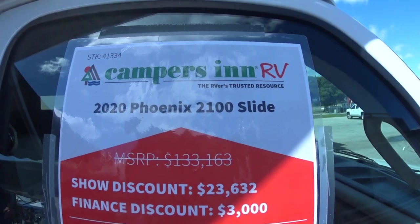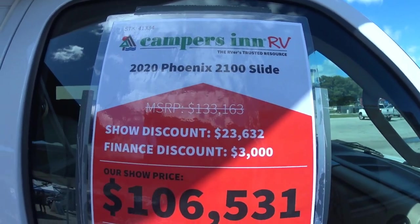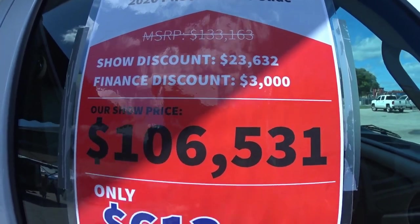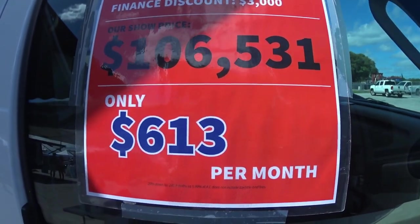I've got a 2020 Phoenix 2100 slide. There you go guys, that's the RV discounted price and the finance rate estimate.